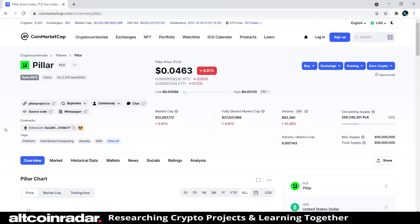We're going to stick around on CoinMarketCap for a bit and see what it has to say about the project. On CoinMarketCap, Pillar is currently ranked at 978 and it's on 3,200 people's watch lists, so it's definitely gaining traction. It's trading for four cents at the time of filming, with a max supply of 800 million and a current circulating supply of around 259 to 260 million — about 32% of the total max supply.